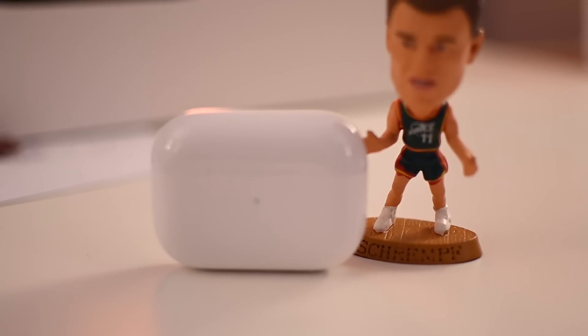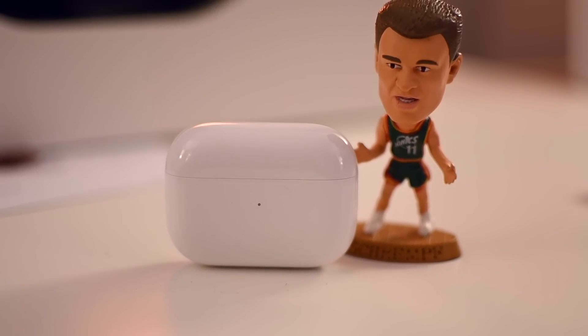Now battery life: with these you're looking at four and a half hours per earbud, and the case will give you around 24 hours of runtime. If you're low on juice, you can quick charge these for five minutes, which will give you an hour of playtime until you can reach an outlet.